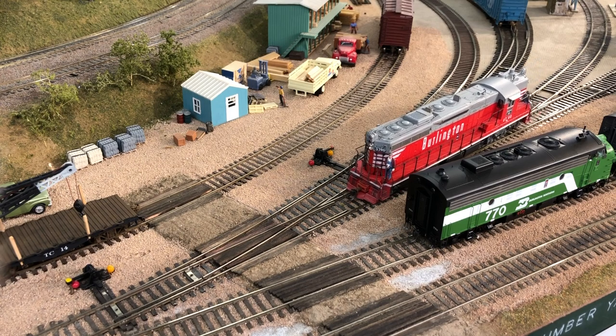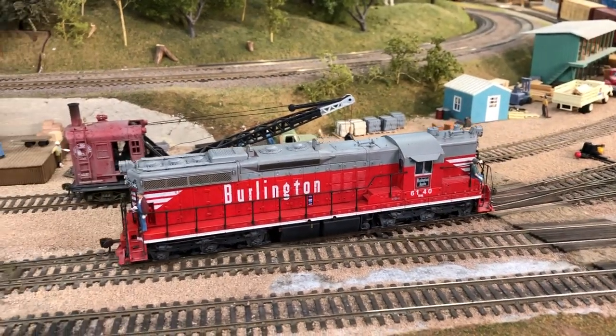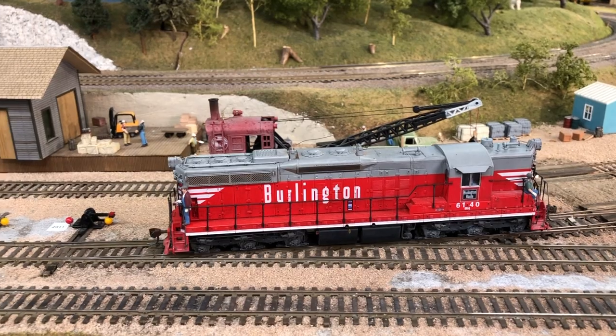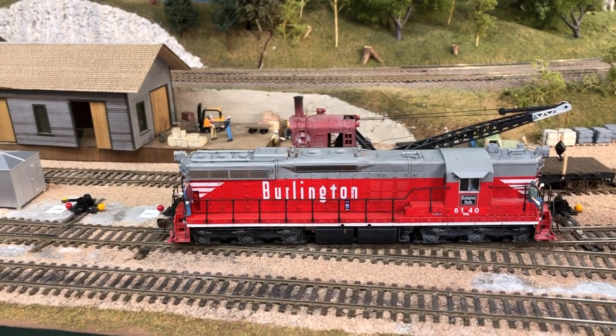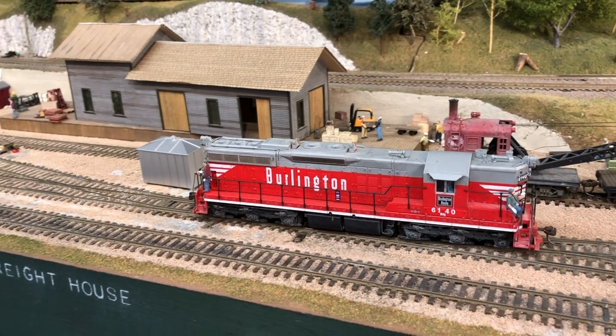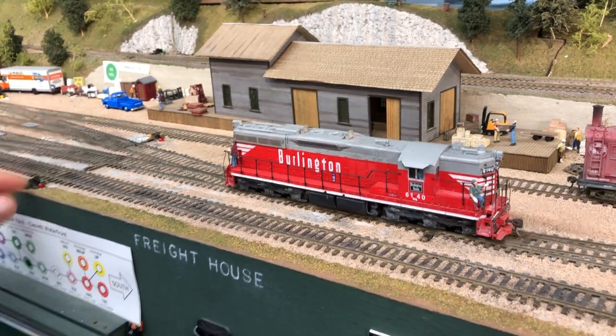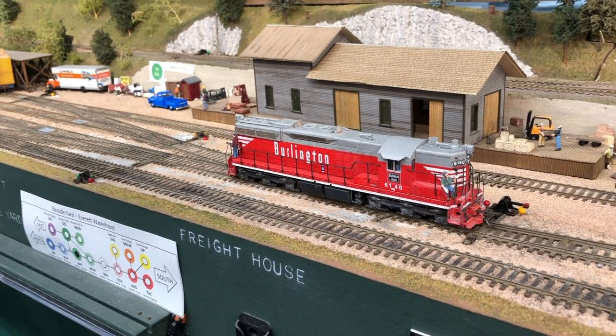Should have blown more for that grade crossing, shouldn't I have? The cars we're going to take over to Delta Yard from this Everett Bayside Yard are standing on track 3, which would be the fourth track over from the mainline to the left of the locomotive there.